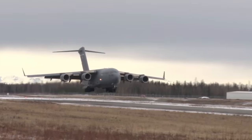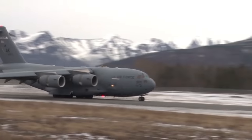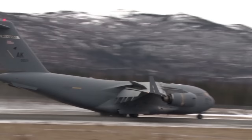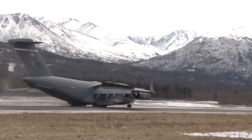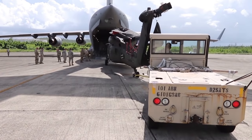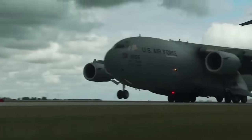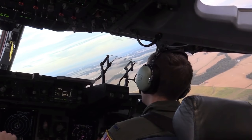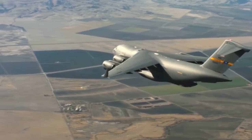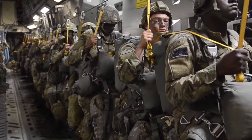The C-17 made its maiden flight on September 15, 1991. The United States Air Force declared the first C-17 squadron operational in January 1995. During its first years of service the aircraft quickly established a very impressive track record, successfully supporting numerous military, peacekeeping, and humanitarian operations around the world. In 1997, McDonnell Douglas was merged with Boeing, with the C-17 re-designated as the Boeing C-17 Globemaster III. The Air Force's final C-17 was completed by Boeing in September 2013, completing a 20-year run of production.